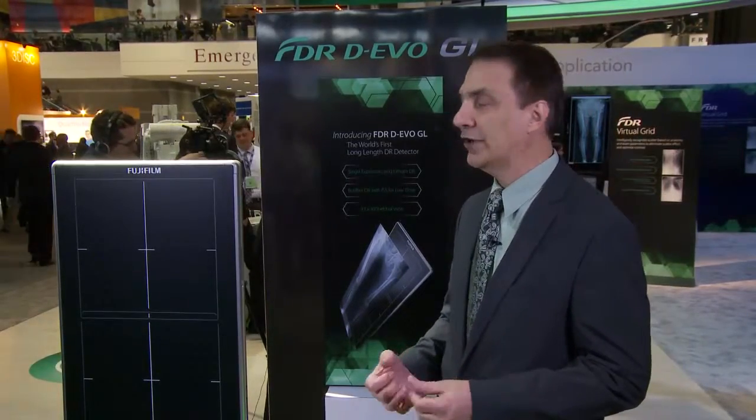Hello and welcome to RSNA 2015. I'm Robert Fabrizio, director of marketing for digital x-ray at Fujifilm. Today I'd like to introduce to you the world's first and only long-length DR detector.